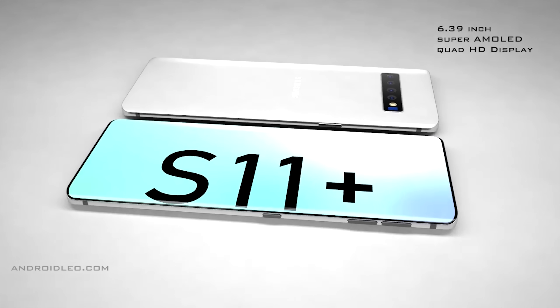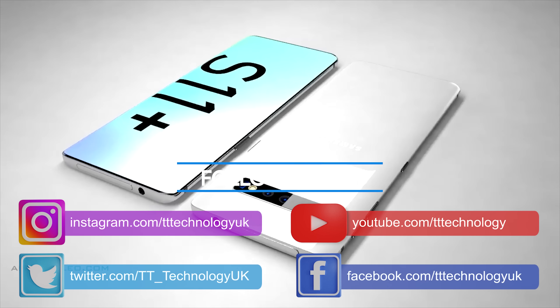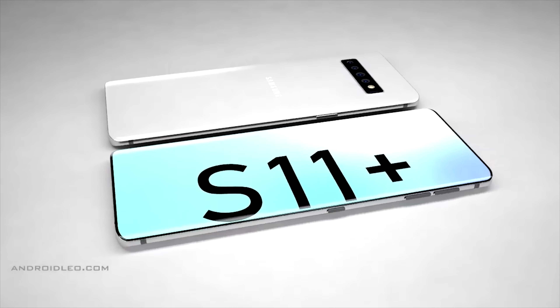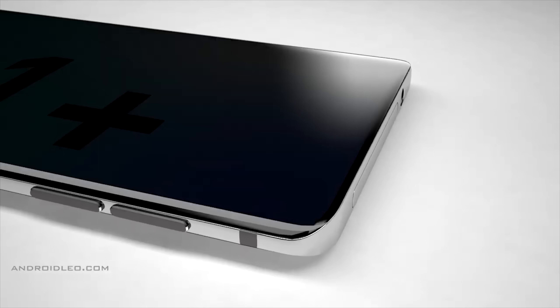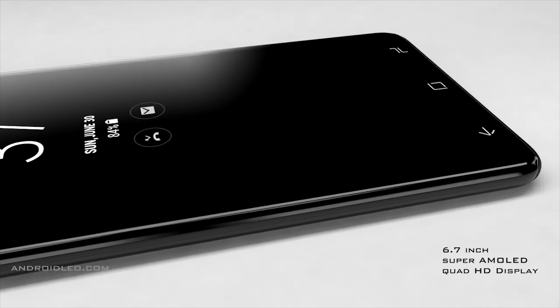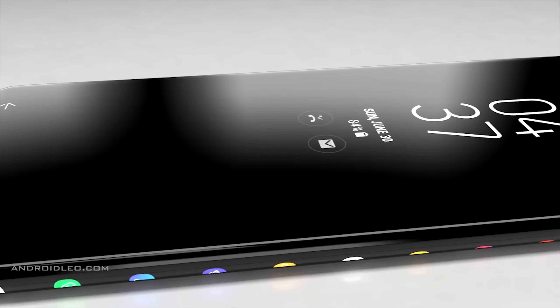It was only a few days ago we had details of new camera features found within the One UI firmware, and we now have more details surrounding the display. Ice Universe revealed yesterday that someone had found a 120Hz option hidden within the One UI beta 2, thought to be here in preparation for the upcoming Galaxy S11.